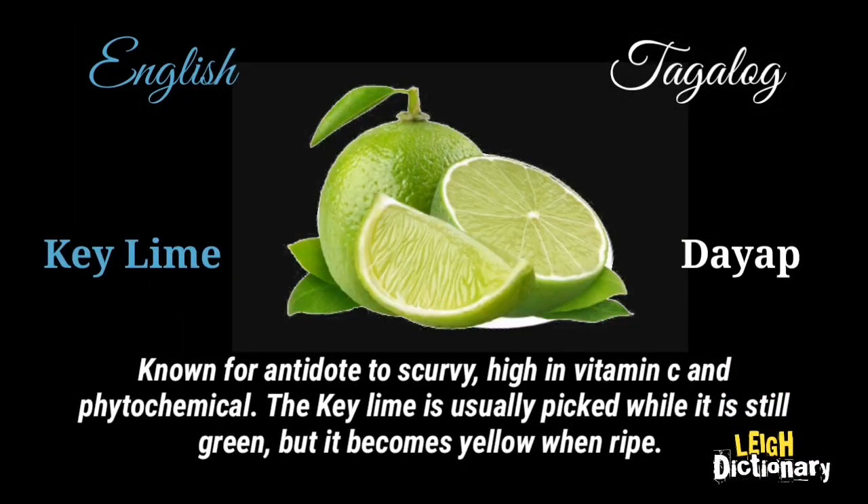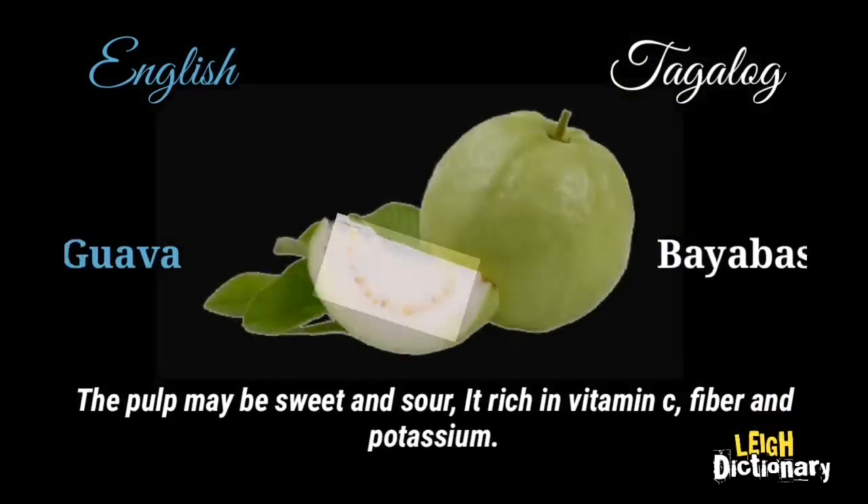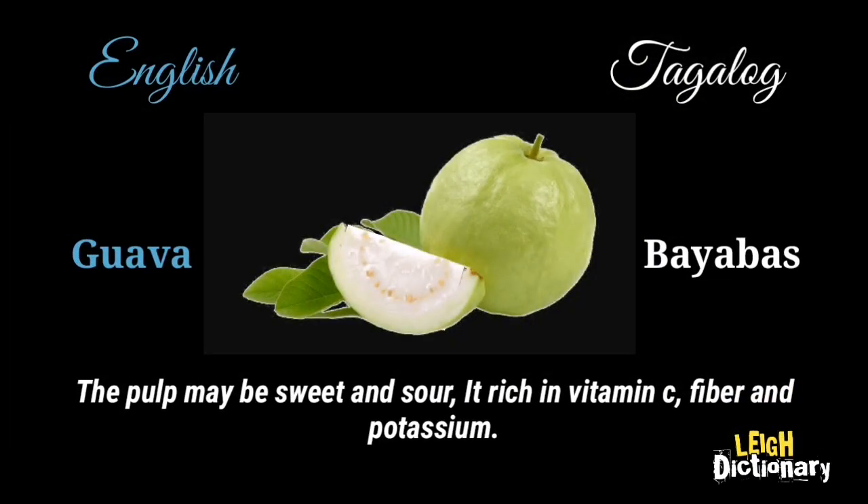Known for its antidote to scurvy, the key lime is high in vitamin C and phytochemicals. It is usually picked while still green, but it becomes yellow when ripe. The pulp may be sweet and sour, and it is rich in vitamin C, fiber, and potassium.